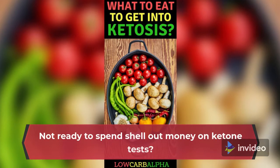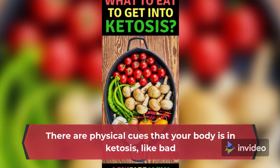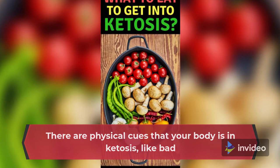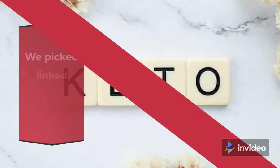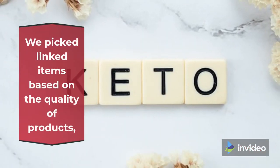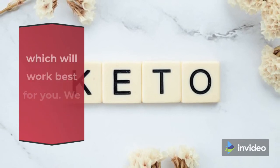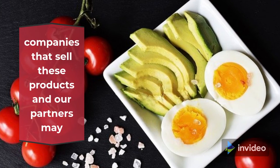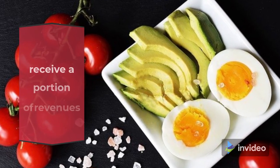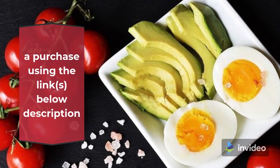Not ready to spend money on ketone tests? There are physical cues that your body is in ketosis, like bad breath and muscle cramps, but these are far less accurate. We picked linked items based on the quality of products and list the pros and cons of each to help you determine which will work best for you. We partner with some of the companies that sell these products, and our partners may receive a portion of revenues if you make a purchase using the links in the description.